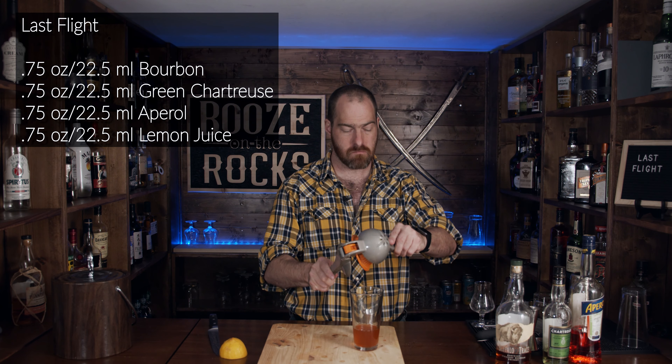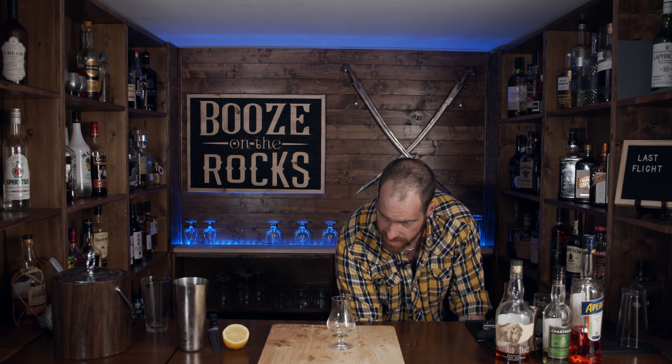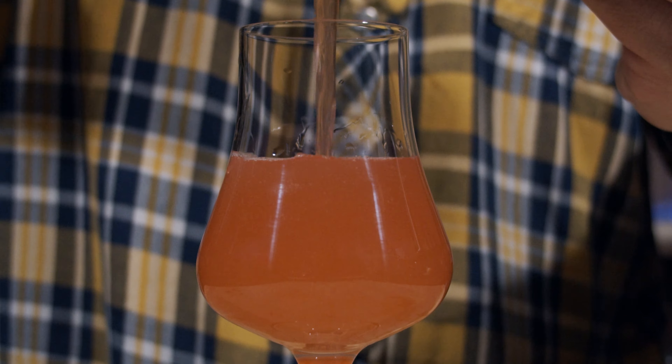We'll add some ice and shake this for about 15 seconds. With the strength of a thousand suns, you smash that off and give it a bit of a drain. Now get the shaker out of the way. We're going to pour into the glass we already used for the bourbon neat, because it's pre-rinsed with bourbon, so you're getting extra bourbon flavor. I'll double strain this in.